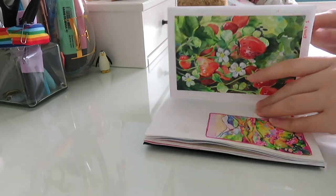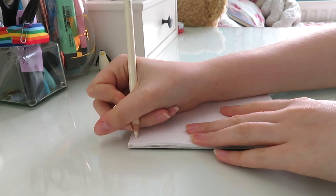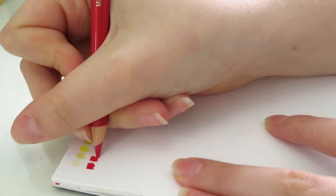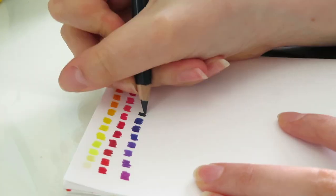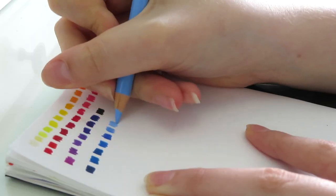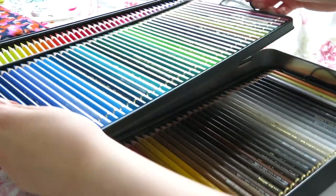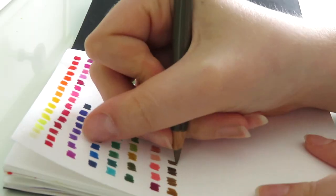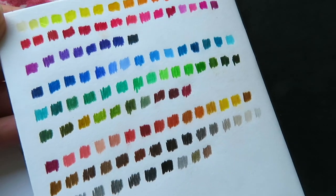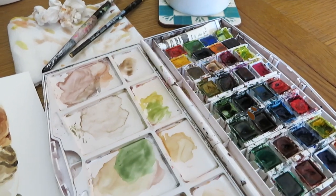I was ecstatic — over the moon about getting these pencils because I've been wanting them for such a long time and they really are amazing. I know there are also Prismacolor pencils which are on the same level of quality as the Faber-Castell Polychromos, but the Prismacolor pencils have a softer lead which means you have to sharpen them more often — that's one of the main reasons I went for the Faber-Castell Polychromos instead. I think they're pretty much neck-and-neck pencils. I did a little colour swatch to see all the colours nicely on paper.